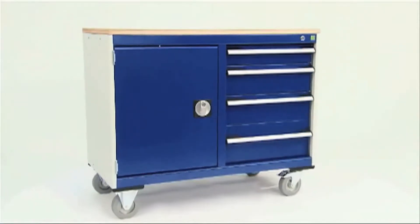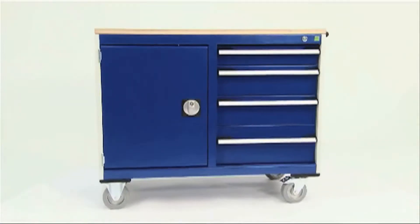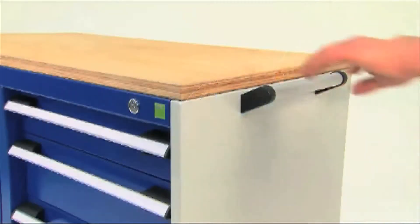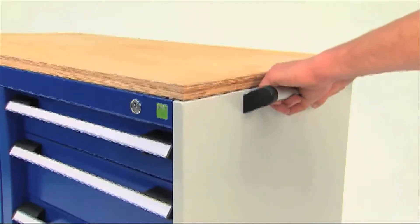These mobile drawer cabinets feature high-quality, rubber-tired casters capable of withstanding up to 600kg UDL, whilst enhancing mobility and stability.